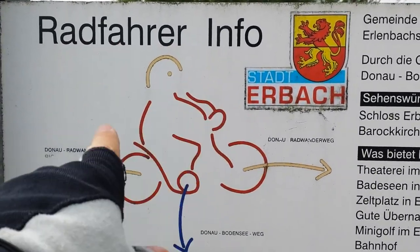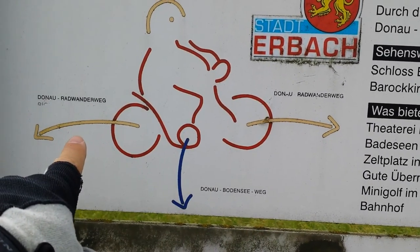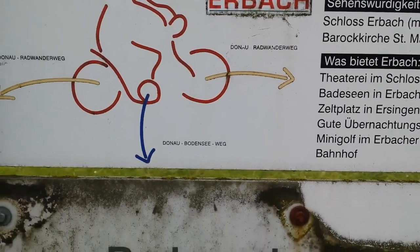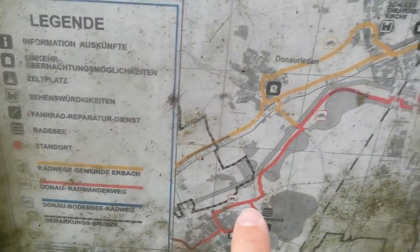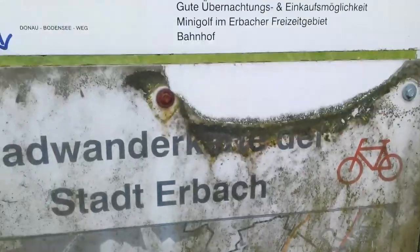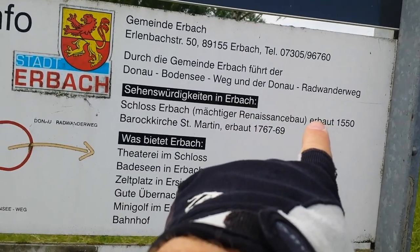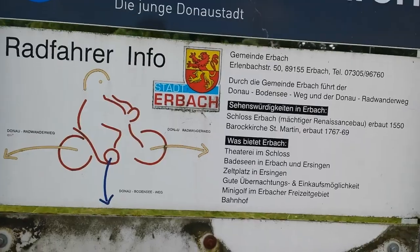I've found the first signpost — there's cyclist info and a map in the form of a cyclist. That's the Danube cycle path, the Donau Radwanderweg. And this one going down here is the Donau Bodensee, which is where I'm heading. Looking at the map it looks like I'm on the Donau Bodensee route, so all systems are go. I really should learn some German pronunciation but it looks like I know where I'm going now.